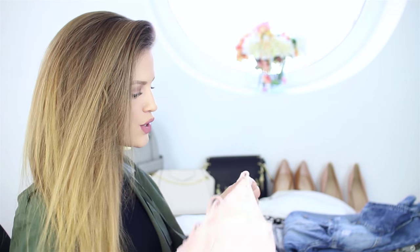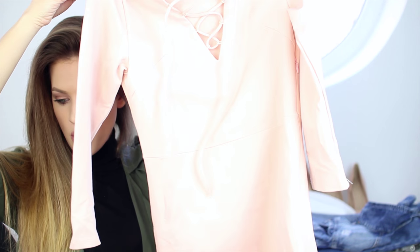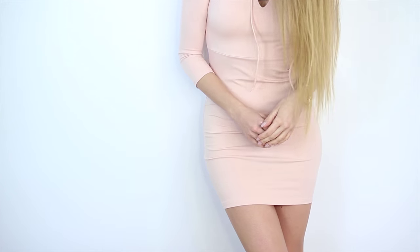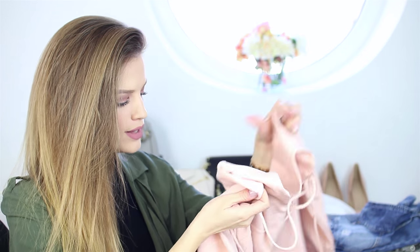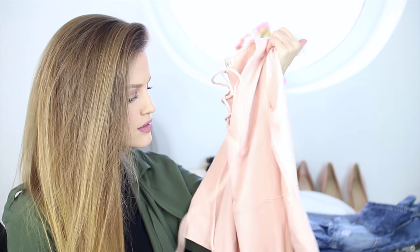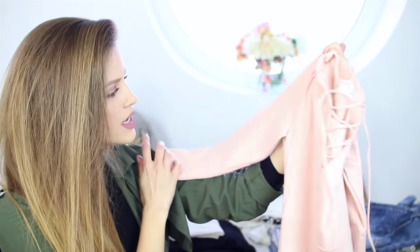The next piece is this beautiful baby pink dress which looks a bit washed out on camera — it's actually a pretty pink. I really love the detailing in front, which is very trendy at the moment, and the material is stretchy, soft, and comfortable. I would wear this with heels and also flat sandals. It has three-quarter long sleeves.